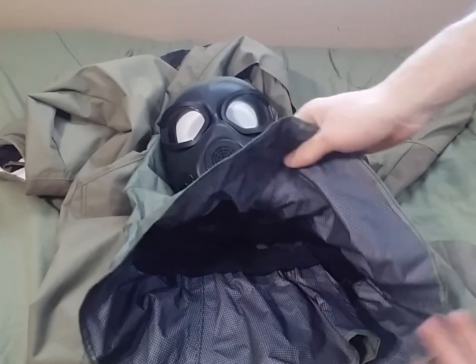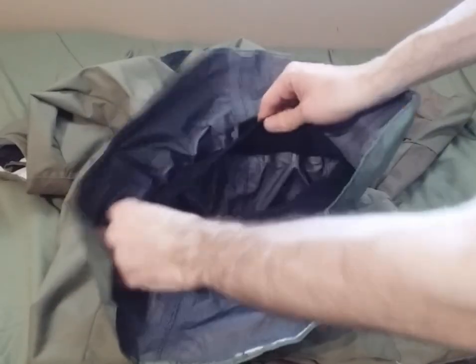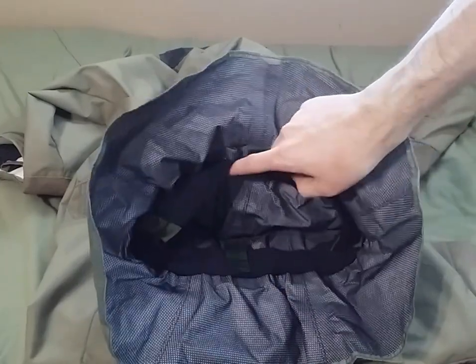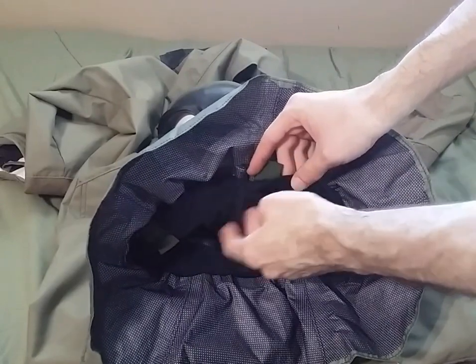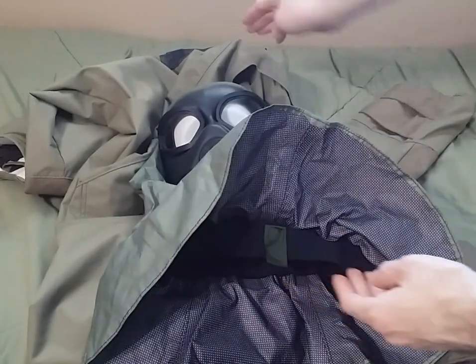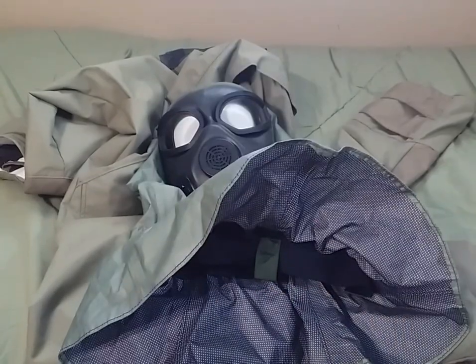Looking at the M45 AP PPE hood — what I assumed were little loops for a drawstring on the inside were actually pull tabs so that you could release the Velcro ring on the inside of the hood, which is made out of spandex-backed nylon. The other side is completely lined with loop fastener, so it completely interfaces with the collar itself. Those little tabs are just to release it and serve no other purpose.